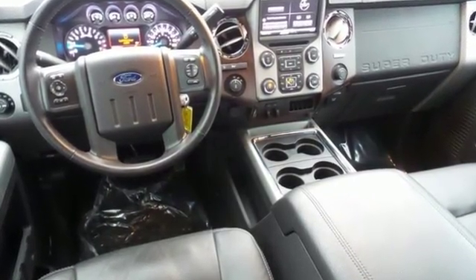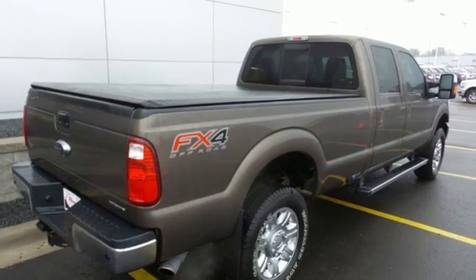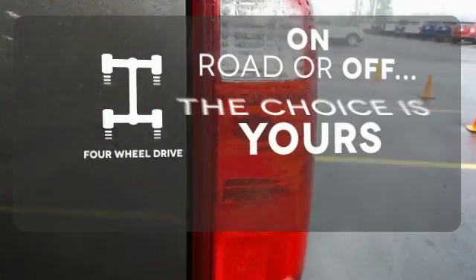Standard equipment includes a V8 engine, advanced track, hill start assist and a trailer hitch receiver. Plus it has the safety canopy system with roll fold technology and front side impact airbags. The four wheel drive allows you to go anywhere.